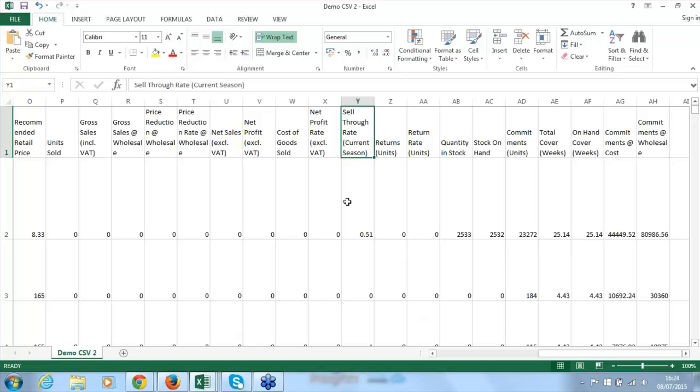That concludes the in-app portion of the demo. A large part of using Brightpearl Insights is the Excel plugin — in any Excel document I can set up a connection to my data and use that to create even more reports. I'm now going to bring in Will from Velo Brands to talk through how he manages his reporting.